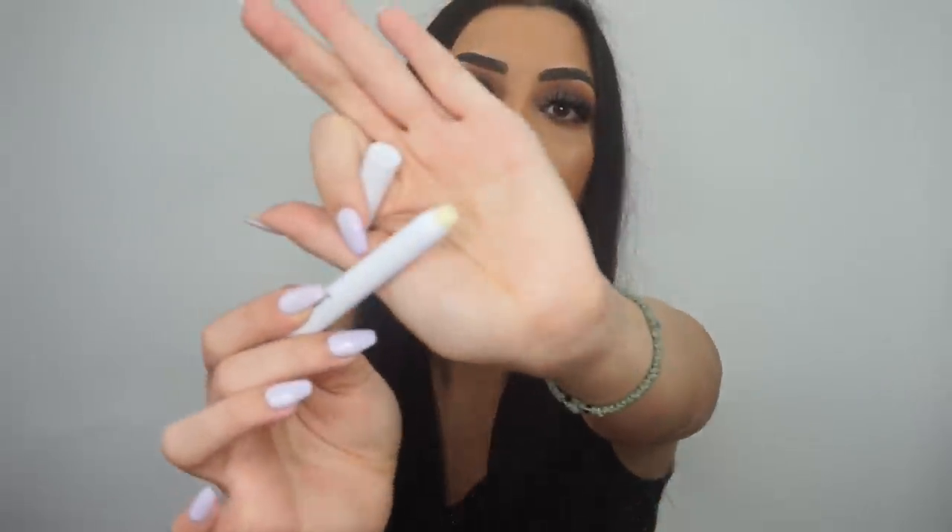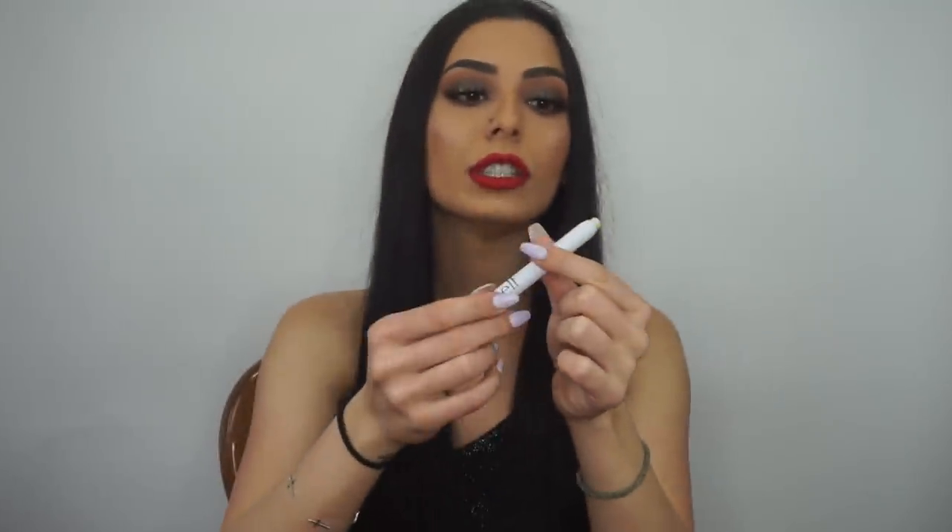My next May favorite is this ELF clear brow product — I'm not sure exactly what it's called, but I'll put all the links in the description. It's a clear product and I use it when I'm not doing my full eyebrows. I just apply it on my brows and they still look so full — it kind of presses them down and gives a nice layer on top. I use this every day with a natural look when I just put foundation on.